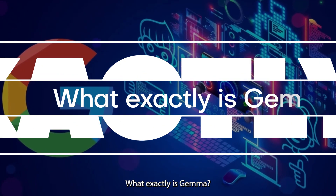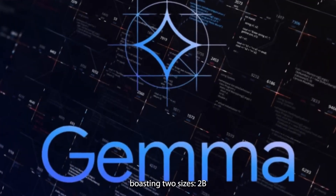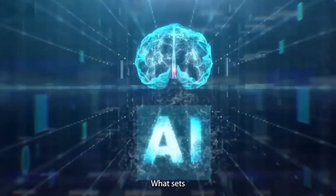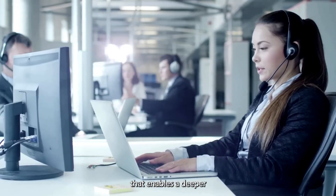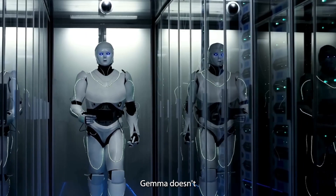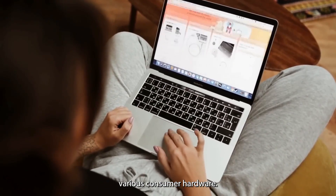What exactly is Gemma? Gemma stands out among its peers as one of four models boasting two sizes: 2B and 7B parameters. What sets Gemma apart is its impressive context length of 8,000 tokens, a feature that enables a deeper understanding of language nuances. Unlike previous models, Gemma doesn't require quantization, making it highly versatile across various consumer hardware.